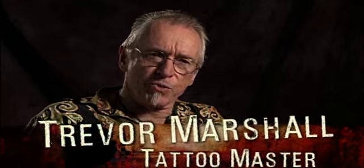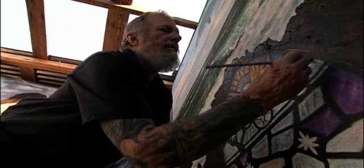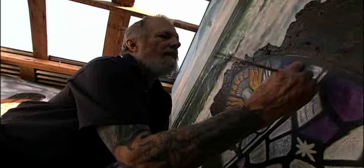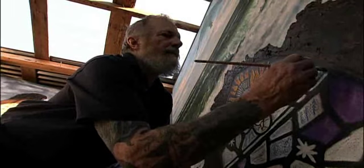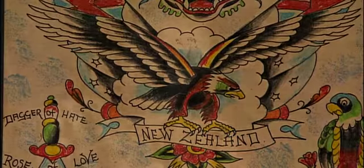My interest in tattooing first began in New Zealand. I was a painter anyway. I joined a group of painters in Wellington, the capital of New Zealand. One of the other painters was also a tattoo artist by the name of Roger Ingerton. I got intrigued by it and he did a small tattoo on me, and that was the beginning. Eventually I said, Roger, I want to try this myself. It was just another medium that I wanted to try.